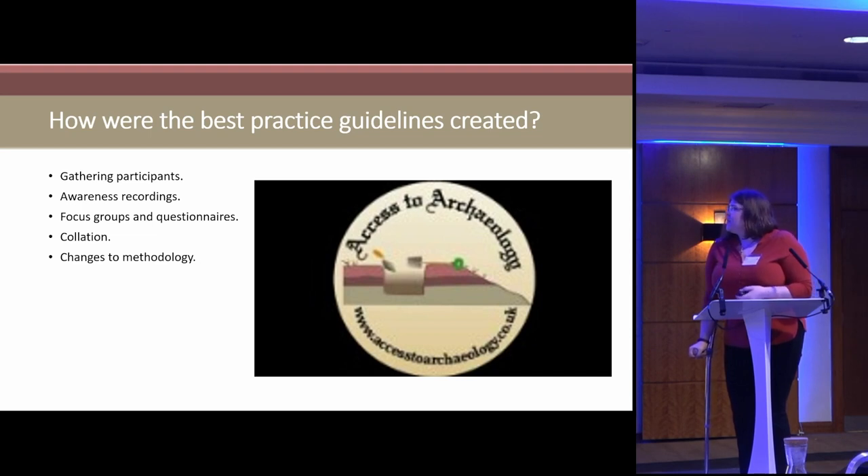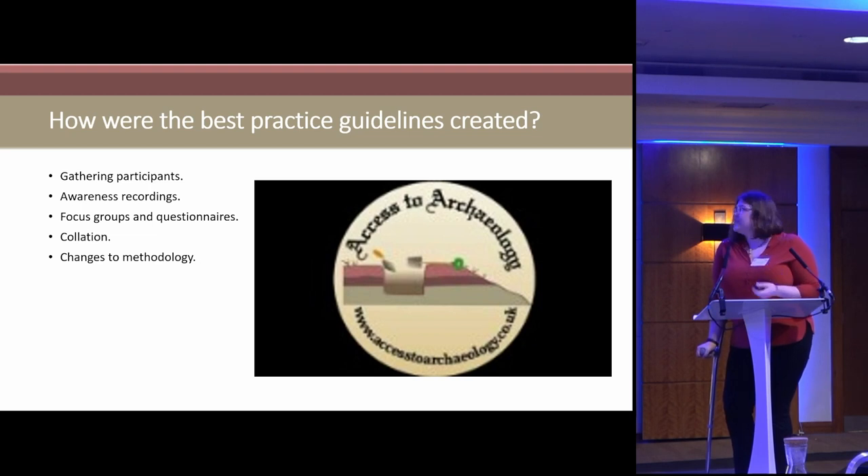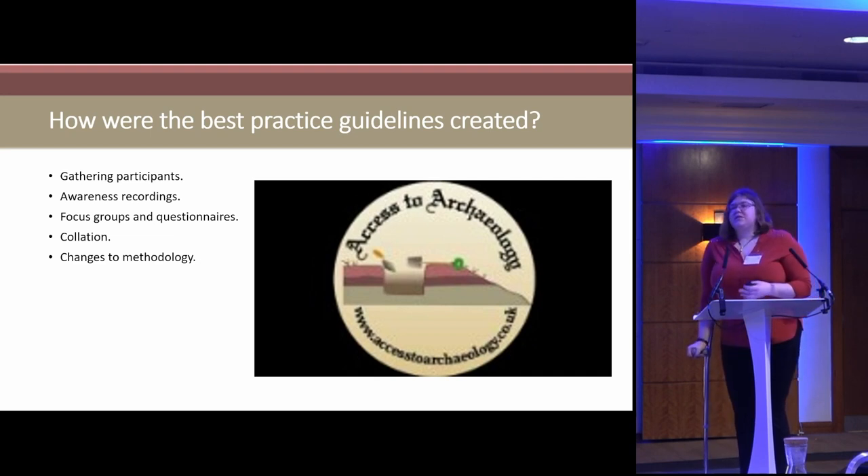We did focus groups — online meetings through Zoom — focusing on different areas of the buildings framework. I split the framework down into the written record, the drawn record, and the photographic record that you need for the building survey.